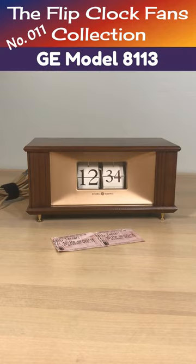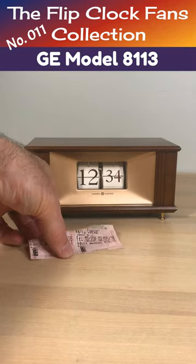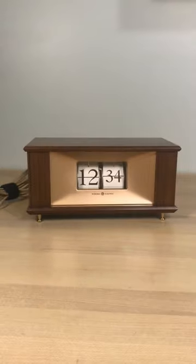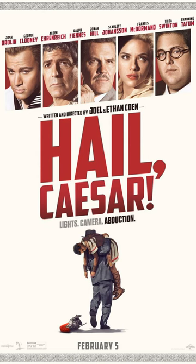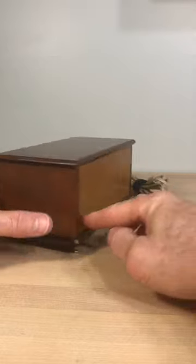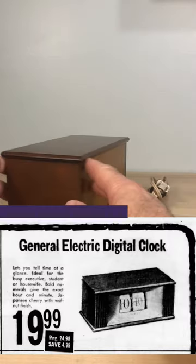Welcome Flip Clock fans! The General Electric Model 8113 actually appeared in the Coen Brothers movie Hail Caesar in 2016, with a cast that included Josh Brolin and George Clooney. The clock appeared about four times. Hail Caesar is set in the 1950s, so this clock is way out of place since it was marketed in 1970.